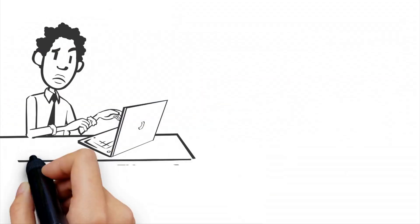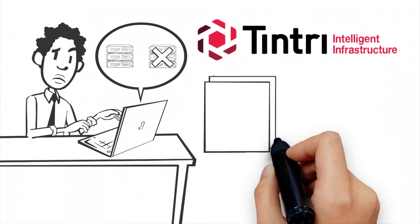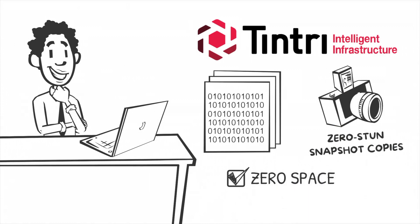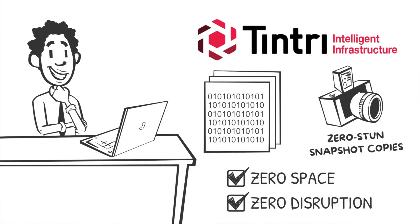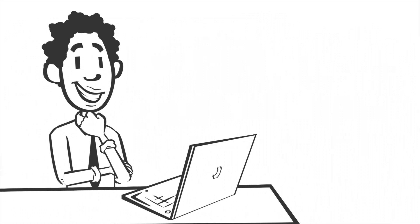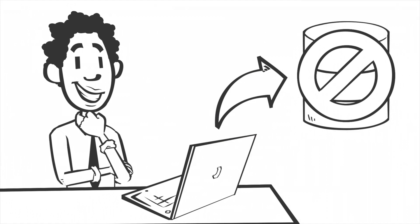Are you wasting too much time on complex database protection? Tentri SQL Integrated Storage protects databases with instant, zero-stun snapshot copies that consume zero space and cause zero disruption to production environments. Want to protect or recover just a single database? Go right ahead and avoid the hassle of a standard LUN-level recovery.